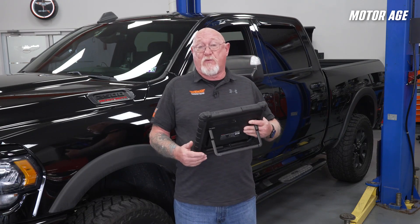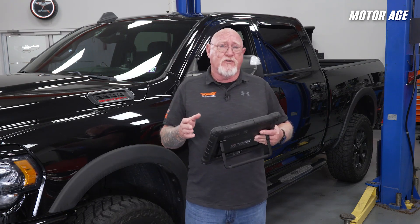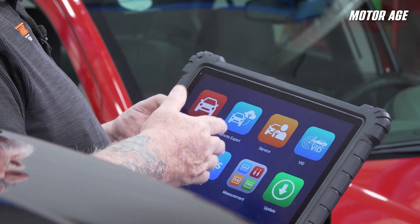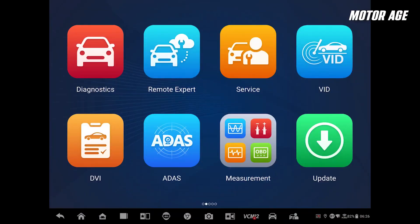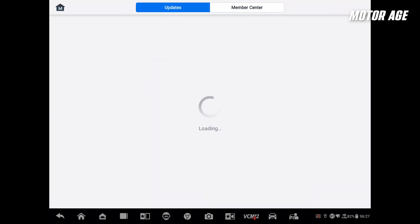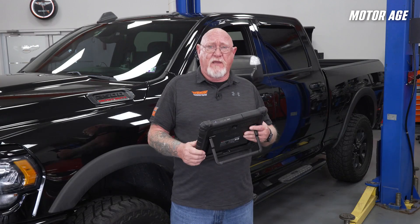Let's see how it works. I've got a 2020 RAM 2500 with a drivability issue I need to diagnose. Usually the Secure Gateway Module would lock me out, but with the Autel Ultra S2 and my AutoAuth account, it's game on. First, ensure your Ultra S2 has the latest software update — it's a must for compatibility, available through Autel's Total Care program. Total Care also extends your warranty and adds new features like the Motor True Speed service information system.